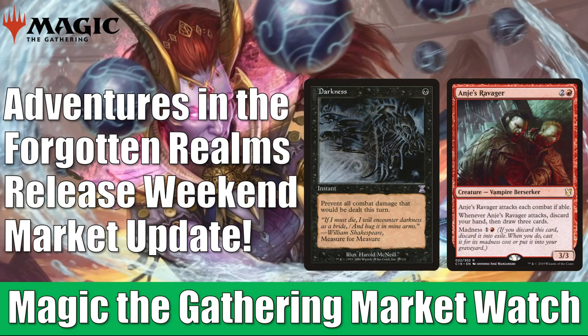Since the set just came out, we won't be talking about those cards in particular today because we need some time for them to stabilize and establish a baseline, but you will see a lot of influence from the set in general. Aside from that, Modern Horizons 2 continues to be a key driver on cards in the secondary market. You're going to see a lot of that in the video today.